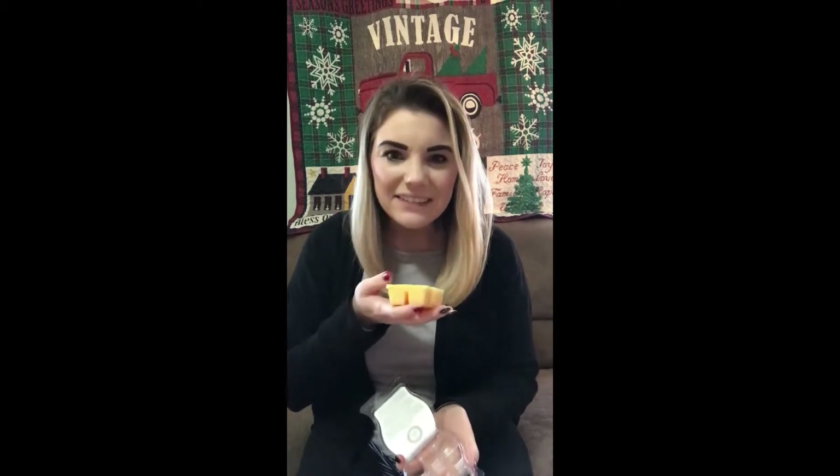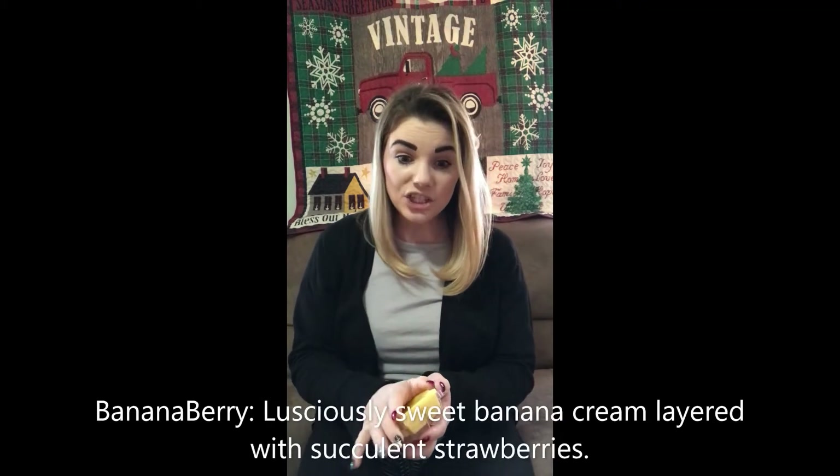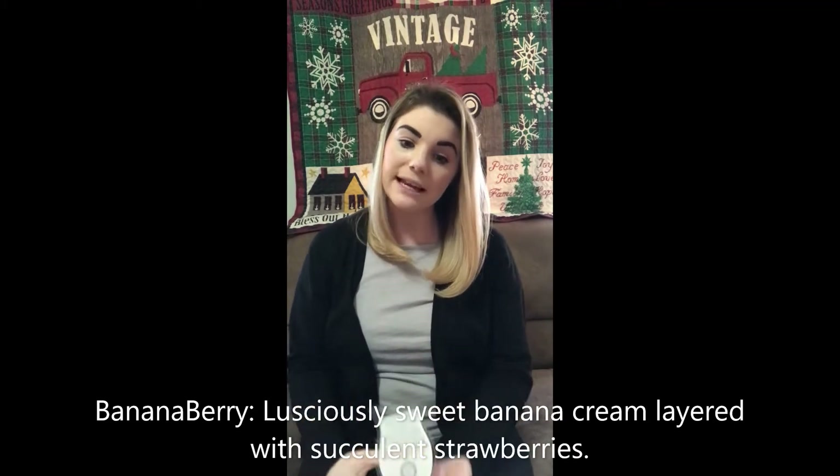Next up we have Banana Berry. This one reminds me of that banana boat scent. The name is Banana Berry, but I wouldn't really call it berries — I almost smell a hint of vanilla. The scent description says Banana Berry is lusciously sweet banana cream layered with succulent strawberries. I don't really smell the strawberry scent in it, but it might be something that needs to be warmed to pick up that scent.